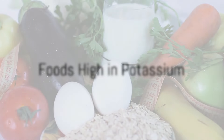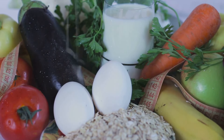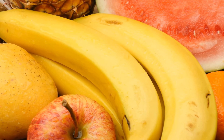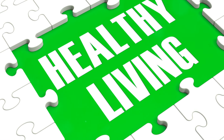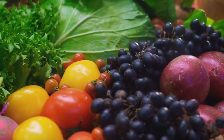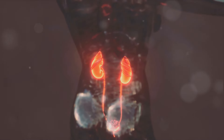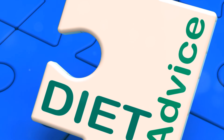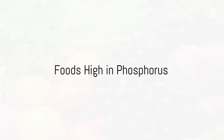Next on our list: foods high in potassium. While potassium is essential for nerve and muscle cell functioning, too much can be harmful, especially for those with kidney disease. Examples of potassium-rich foods include bananas, oranges, and potatoes. However, don't be hasty in removing them from your diet — these foods are packed with other essential nutrients too. The trick lies in moderation, as over-consumption can lead to a buildup of potassium, potentially straining your kidneys.